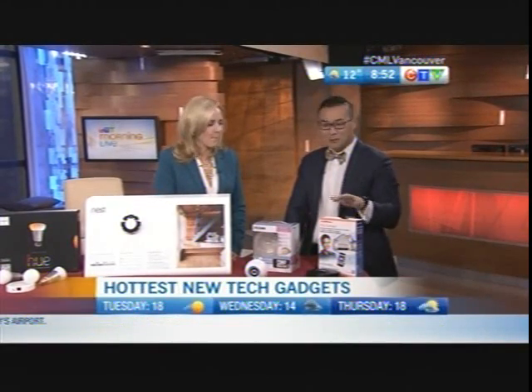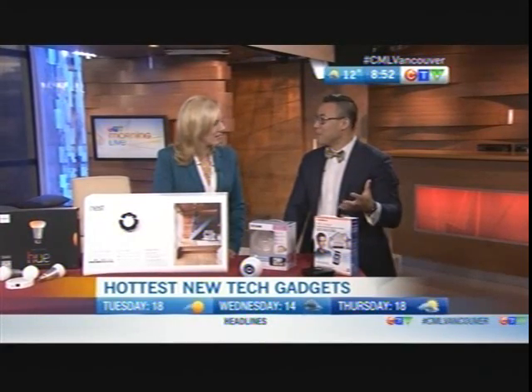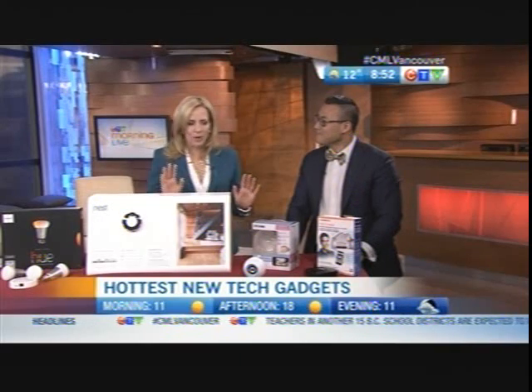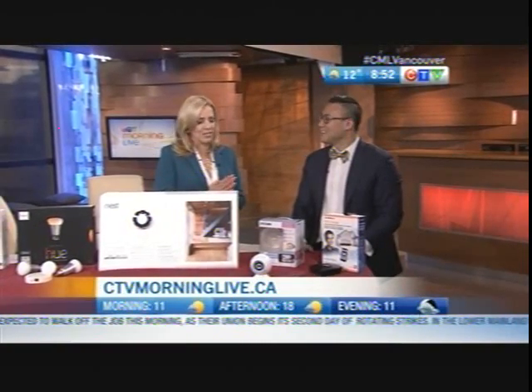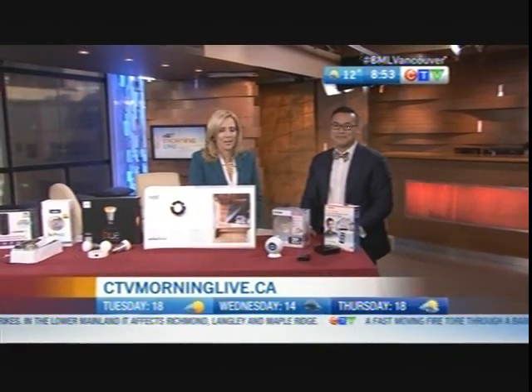You can even pair the MyQ with something like a Dropcam to see what's happening in the garage as well. All doable from your smartphone. For more information on any of these items Elliot talked about today, head to our website at ctvmorninglive.ca.